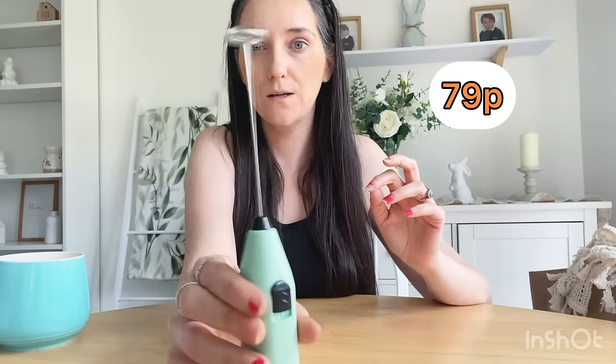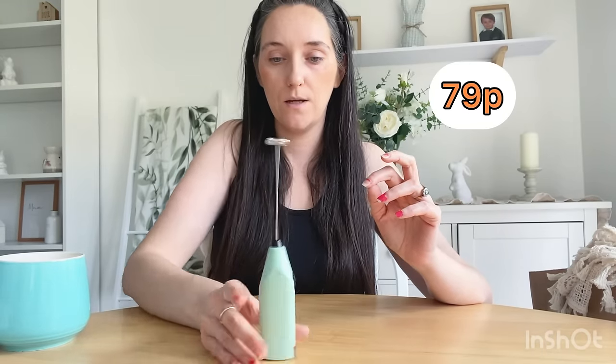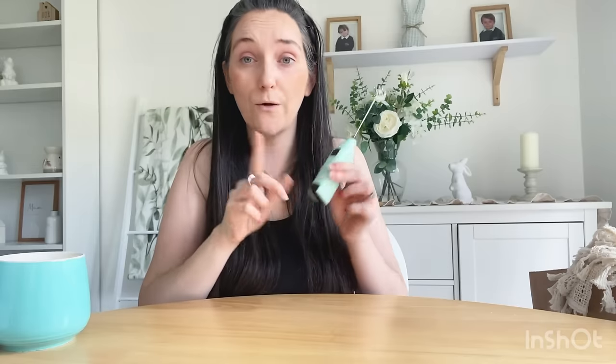I also got one of these milk frothers — great for coffees and also for the kids for milkshakes.